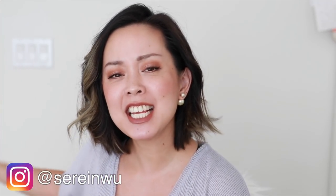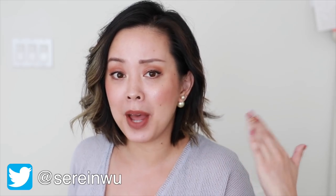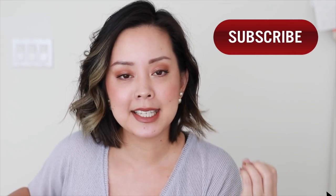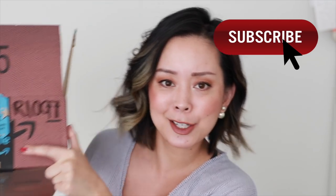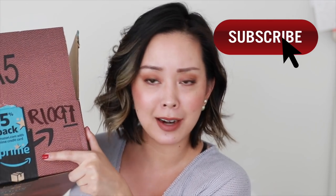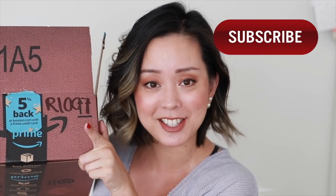Hey guys, welcome back to my channel. If you're new, I'm Serene and today's video is a haul slash first impression of some best-selling beauty products from Amazon. I thought it would be really fun to buy a bunch of random products that were the best-selling items in the beauty department. I decided to limit myself to 10 items. If you want to see some of the best-selling products in action, just keep on watching. Don't forget to subscribe if you haven't already.